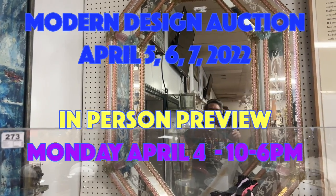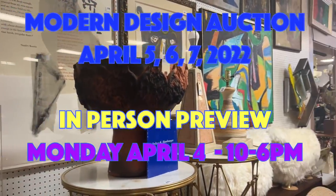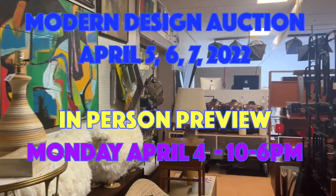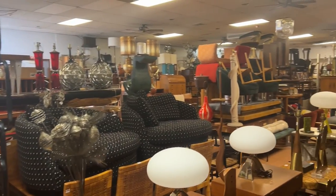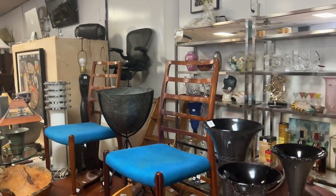Hey everyone, it's Kent Jackson from Uniques and Antiques. I'm going to do the quick walkthrough for our Modern Design auction, which is on April 5th, 6th, and 7th, 2022. Quick pan of the room — we have over 1,680 lots.